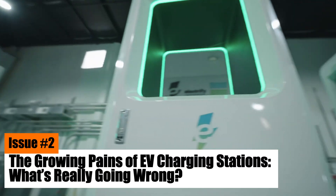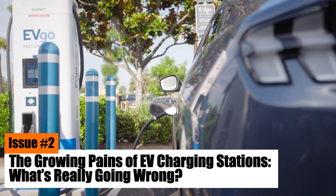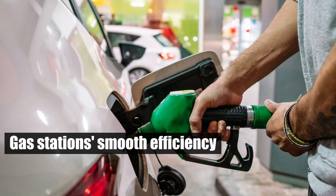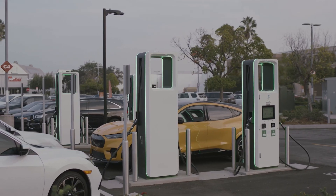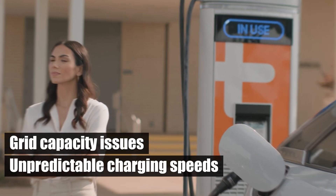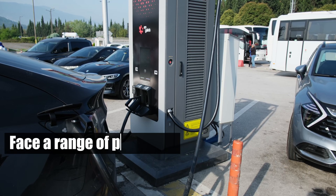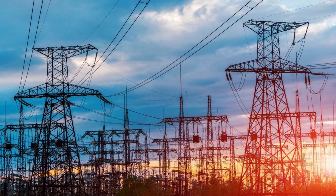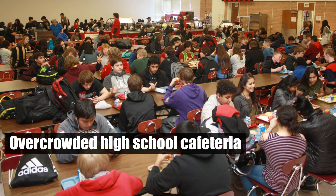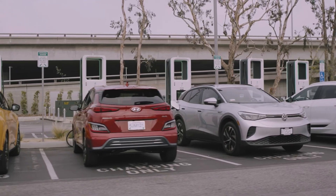Issue number two: the growing pains of EV charging stations — what's really going wrong? In contrast to gas stations' smooth efficiency, EV charging stations are plagued by grid capacity issues and unpredictable charging speeds. Unlike the reliable fueling of gas stations, EV chargers face a range of problems due to their direct connection to a limited grid supply. Imagine an overcrowded high school cafeteria — this is what EV charging stations can feel like. With a fixed capacity, these stations struggle to supply power when multiple high-powered chargers are in use.